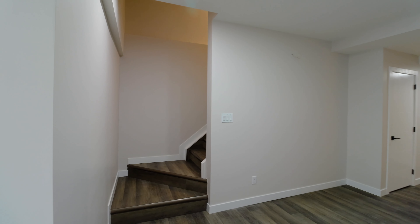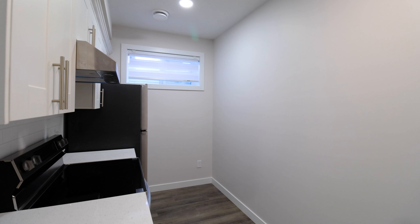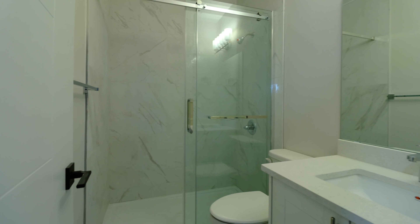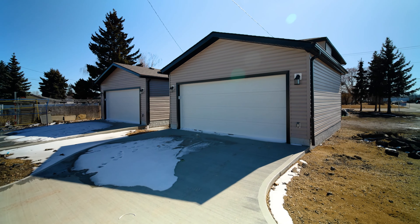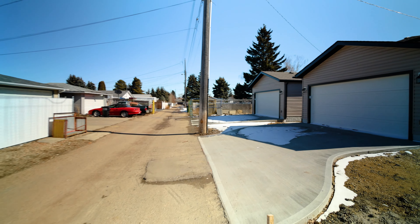The fully finished basement offers a second living space, kitchen, four-piece bath, laundry room, second furnace, and a separate side entrance. Complete with a double detached garage, backyard, and back alley access.